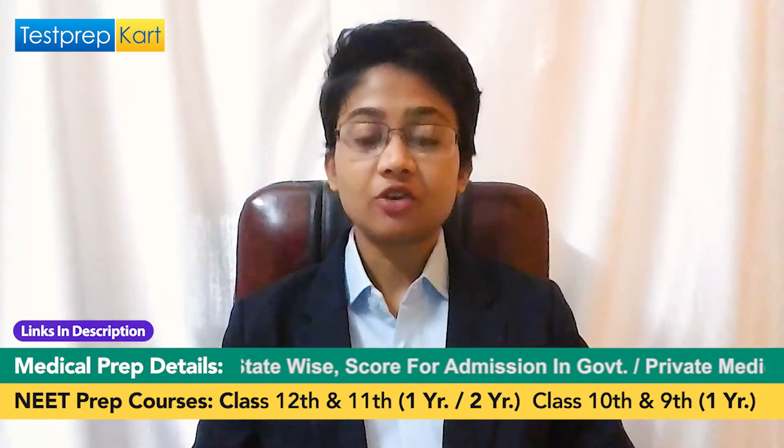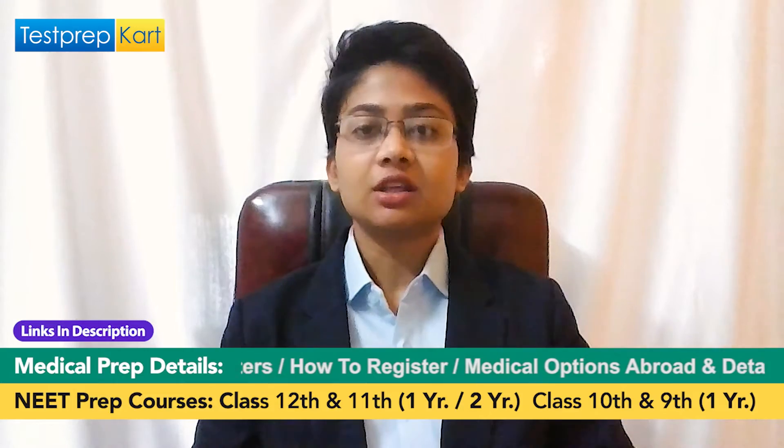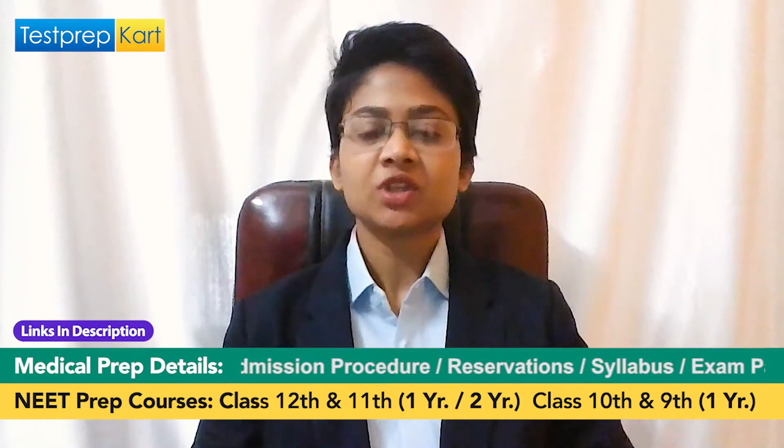There are a number of government medical colleges in India which give admission to NRIs. But first, the key prerequisite to keep in mind is that students must appear for the NEET exam — that is the National Entrance Eligibility Test — which is held annually for admission to undergraduate and postgraduate medical courses. Here we are going to be talking about undergraduate medical course admissions.